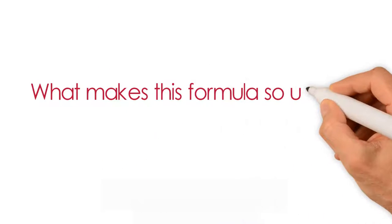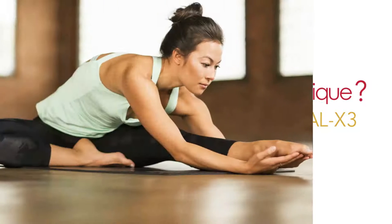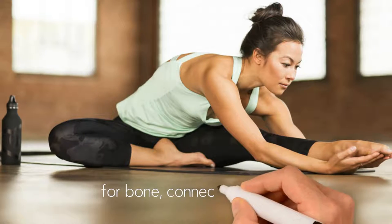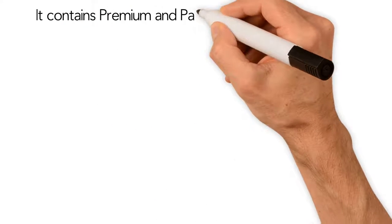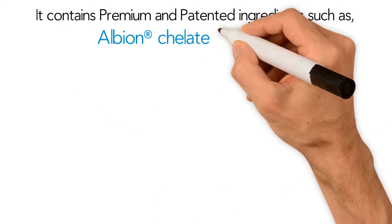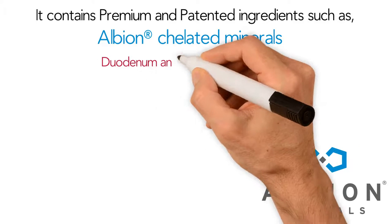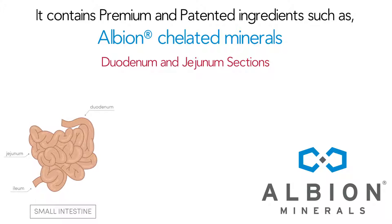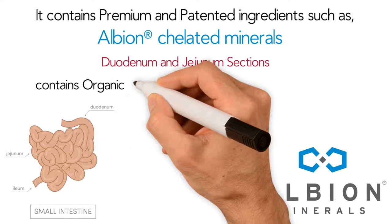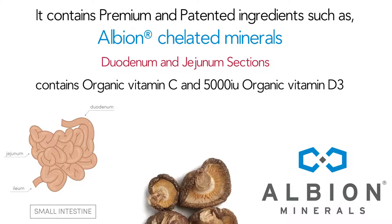What makes this formula so unique? Complete Structural Renewal X3 is a comprehensive custom formula for bone, connective tissue and cartilage health. It contains premium and patented ingredients such as Albion chelated minerals that are able to pass into the small intestine, duodenum and jejunum sections, where absorption is much higher. This formula also contains organic vitamin C and 5000 IU organic vitamin D3 from shiitake mushrooms.